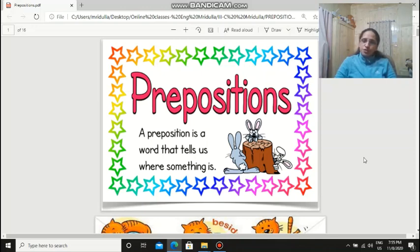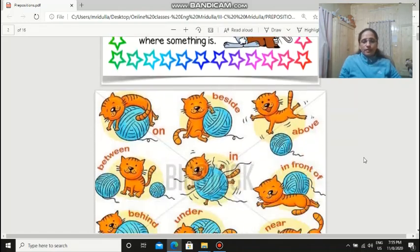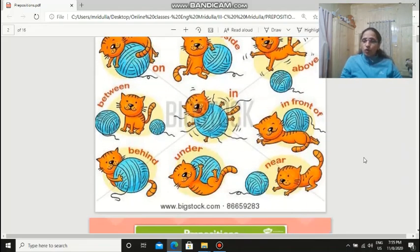So what is a preposition? A preposition is a word that tells us where something is. Like, is it on something, beside something, above something, in something, in front of something? Between, behind — all of these are prepositions.